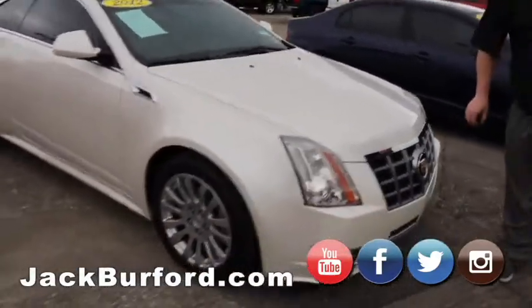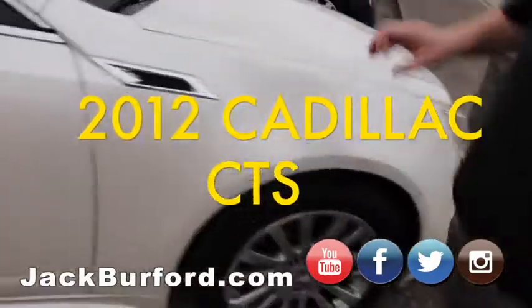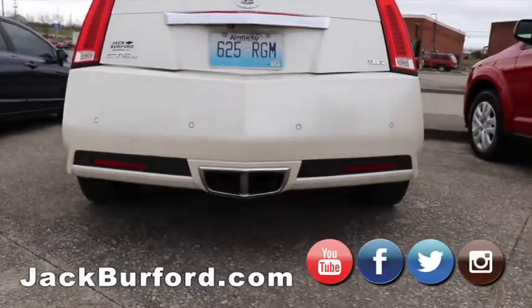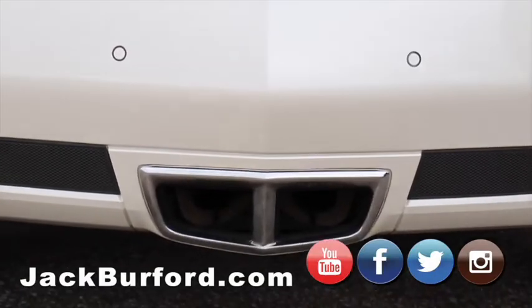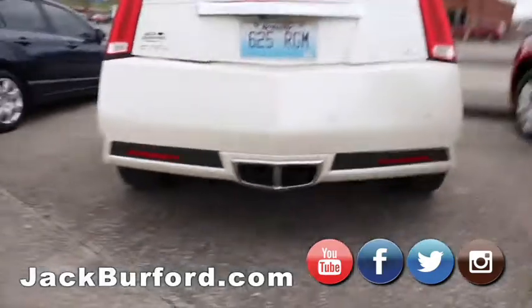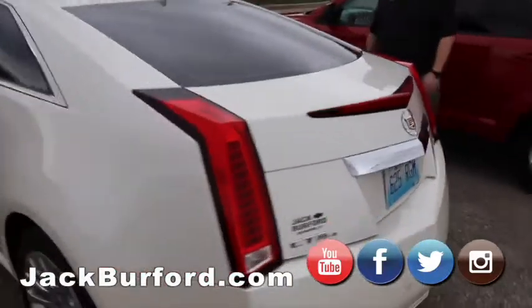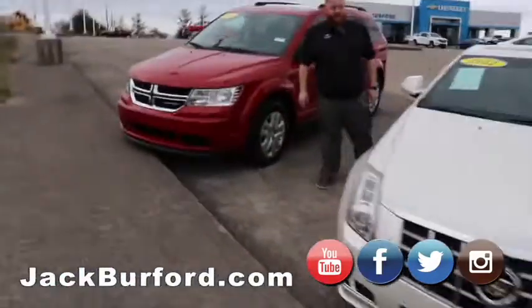We've got a Cadillac CTS — this is a CTS two-door coupe. One of my favorite features about this car: I want you to look at the exhaust pipes on this. It's got center exit exhaust, it's a 3.6 liter V6, sporty car. It's got the sunroof and these great slanted back windows. Beautiful car, Pearl White, another local trade, nice wheels on it. It won't take much for somebody to have this and catch some eyes — it's a 2012.